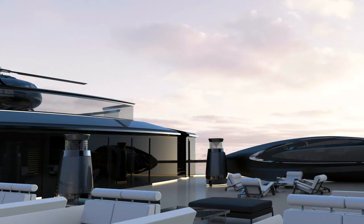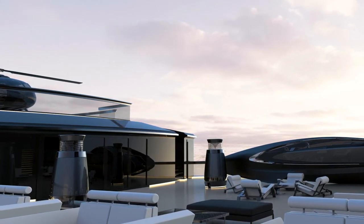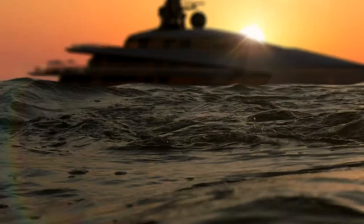With all OceanCo's you are able to travel the world — that's for sure. What you see in this project is very different when it comes to exterior styling. It's more aggressive, a little bit more explorer type. This is quite a different design language in this project.